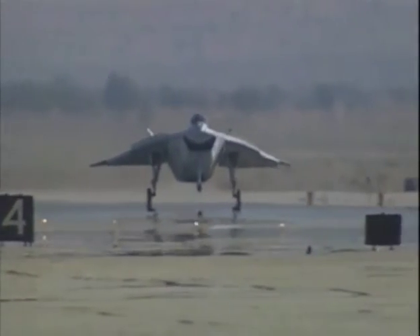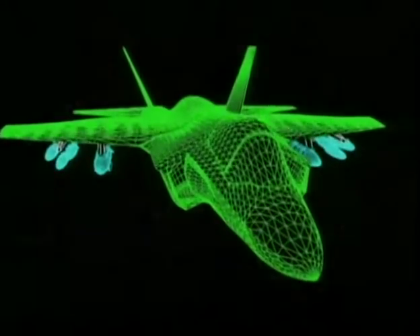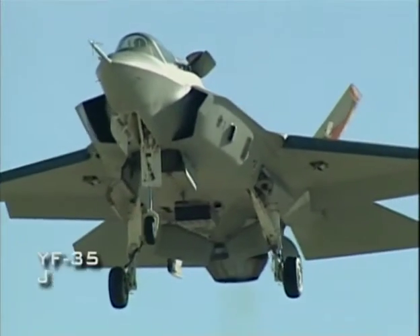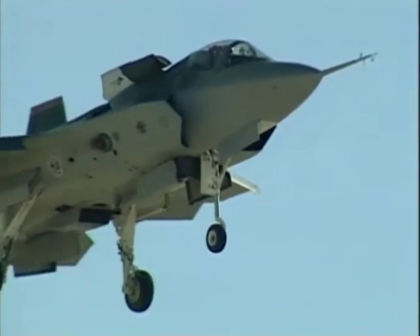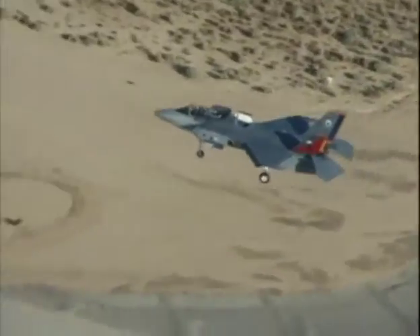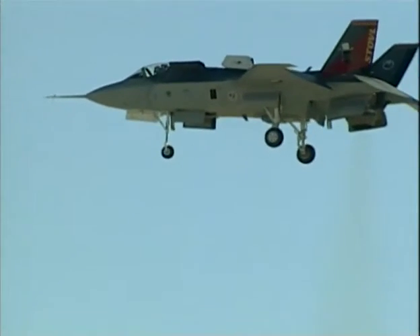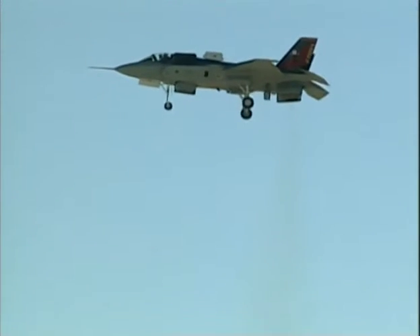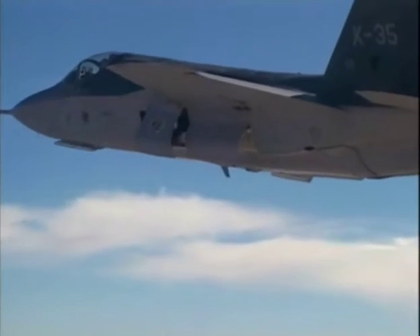Despite the strengths of Boeing's YF-32, in 2001 the Pentagon awarded the largest military contract in history to its competitor, Lockheed Martin's YF-35. As much as $200 billion will go toward the Joint Strike Fighter Program, now designated the F-35. More than 2,800 F-35s have been ordered, with delivery beginning in 2008.